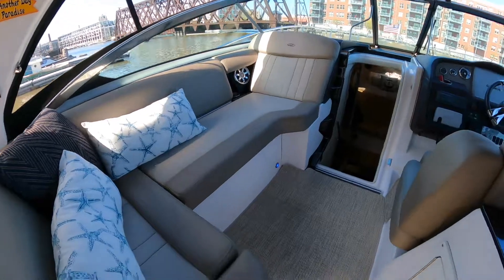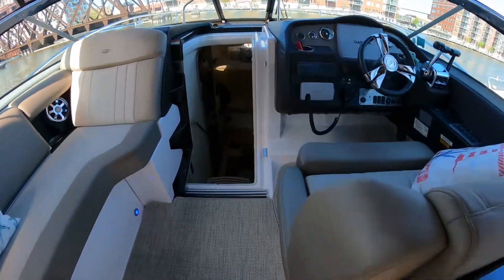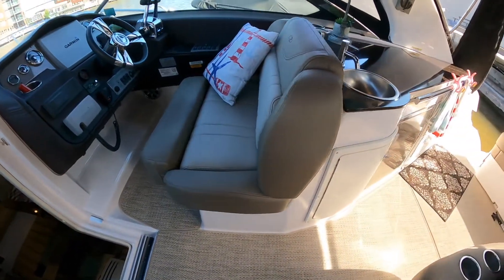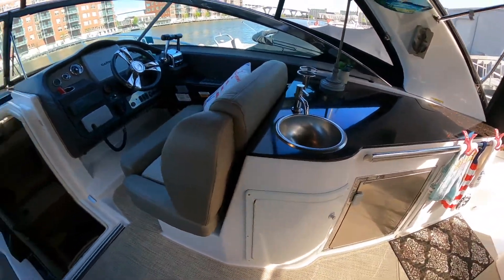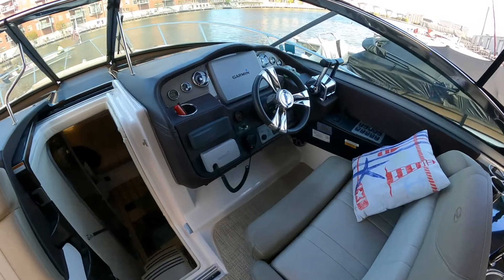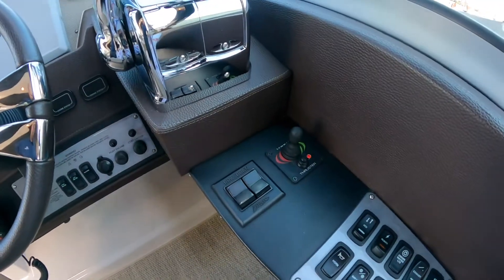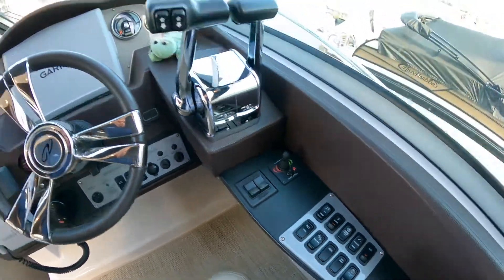Boat is in fantastic shape. Even common wear points — the edges of the upholstery and such — not worn. Everything looks very good. Cockpit fridge. This is a bow thruster equipped boat. You can see the control there just at the side of the helm.